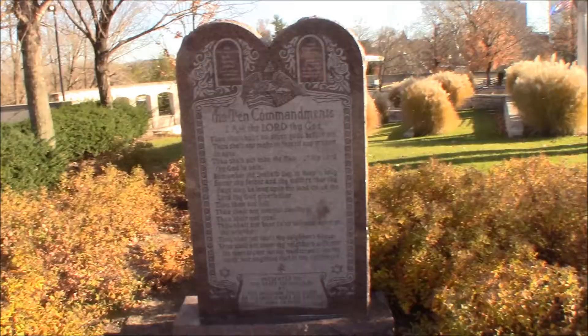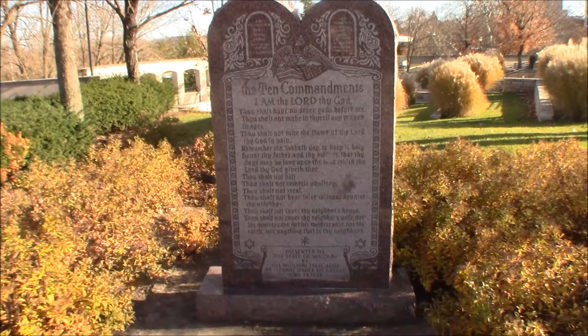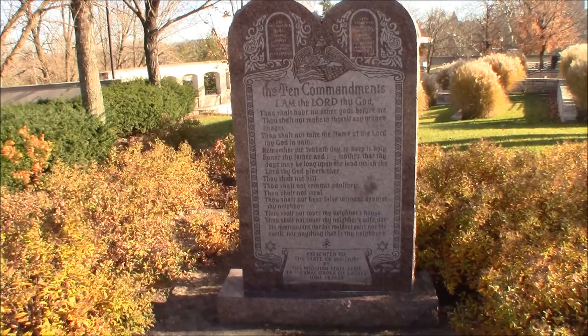So far, Missouri has still got their wits about them. They haven't taken down the Ten Commandments yet. I don't know that that's going to happen here. I'd hate to say there's not a bunch of idiots around here, but that could possibly be.